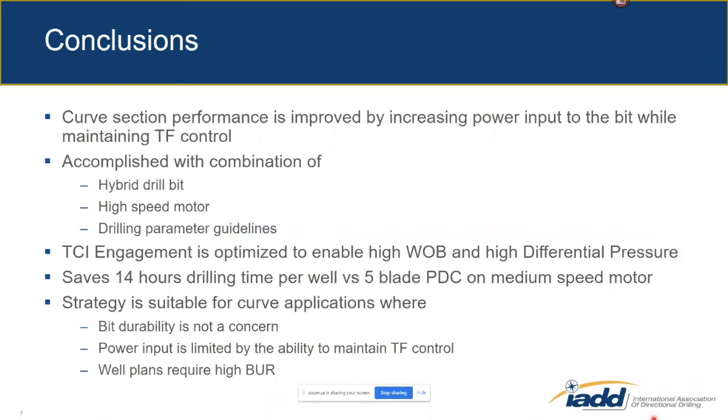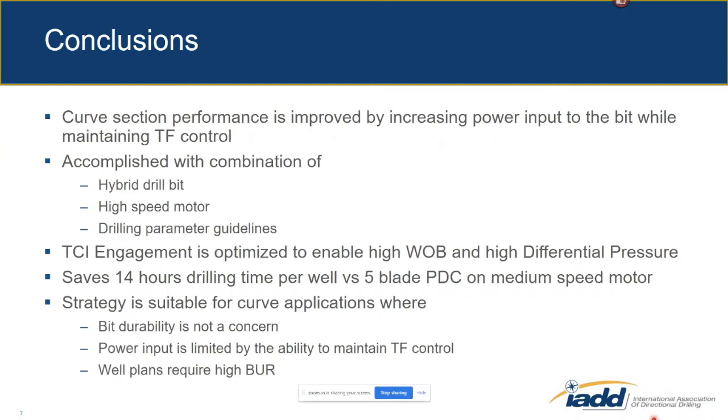I want to thank the team from Four Point Energy for partnering with us on this — their drilling engineers, directional drilling supervisors, and the crews of both the Power One and Power Seven rigs. It was a really collaborative environment to solve the challenges in front of us, and I want to thank these guys for the opportunity to put this into practice.